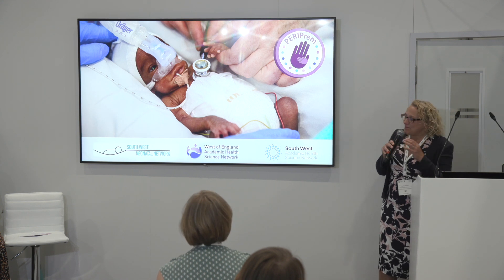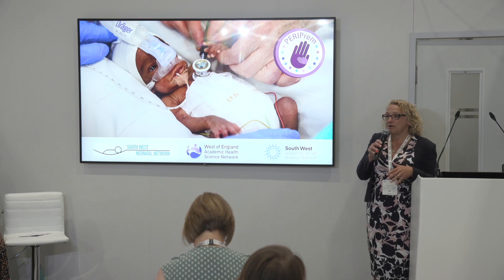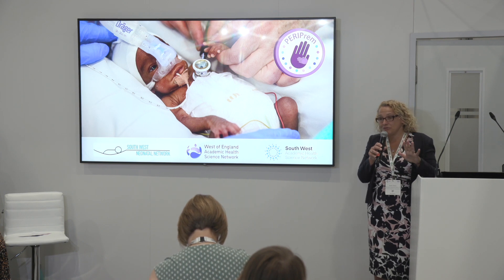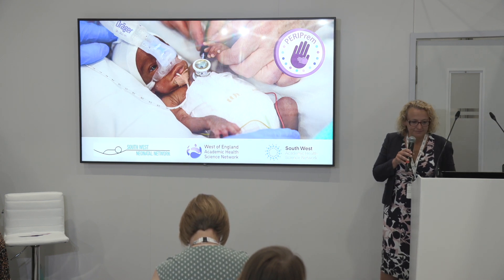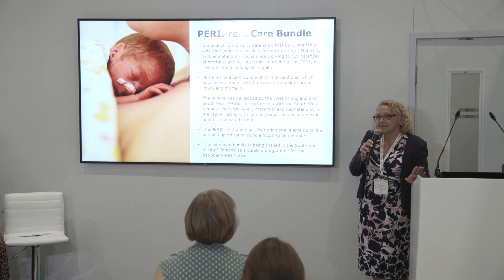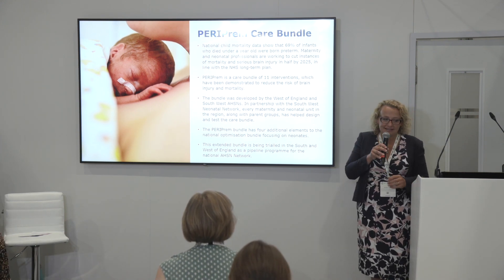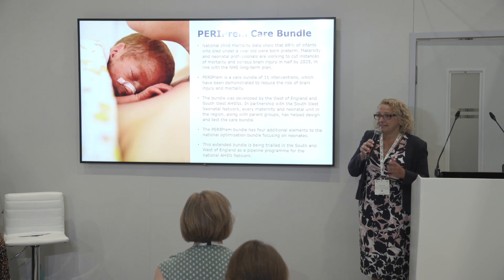The PERIPREM project was delivered in partnership with both AHSNs in our southwest region and the southwest operational delivery network for neonatal critical care. We have 12 provider trusts covering a population of around 5 million with around 44,000 births per year in our region. PERIPREM is quite an ambitious bundle containing elements of care already being reasonably reliably delivered — such as antenatal steroids and magnesium, a huge success from the PRECEPT program — but also some other elements that were being very variably implemented.